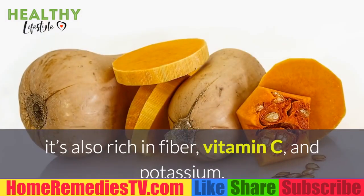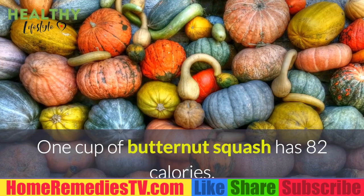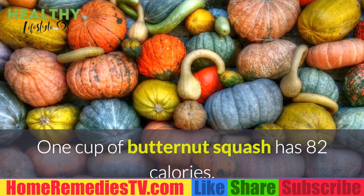Butternut Squash: It's also rich in fiber, vitamin C, and potassium. One cup of butternut squash has 82 calories.